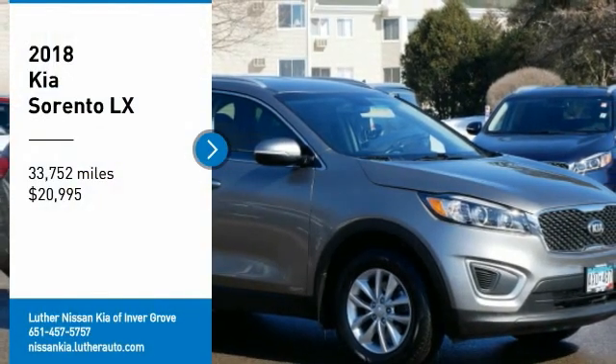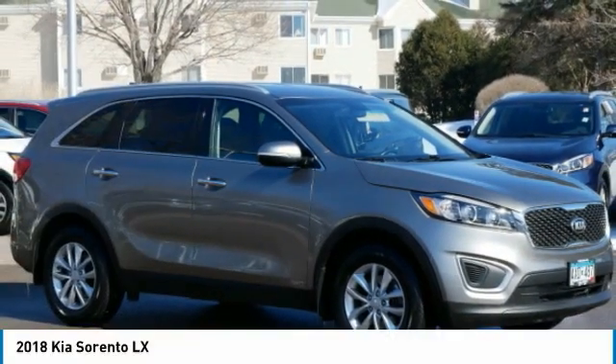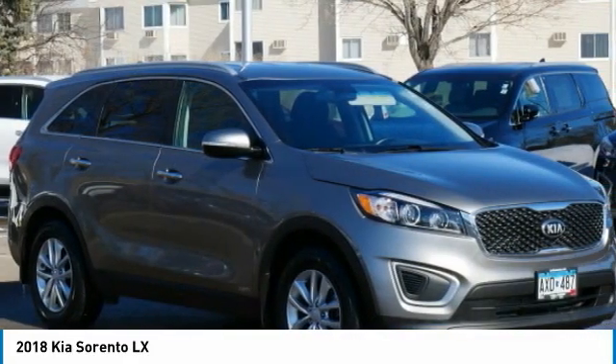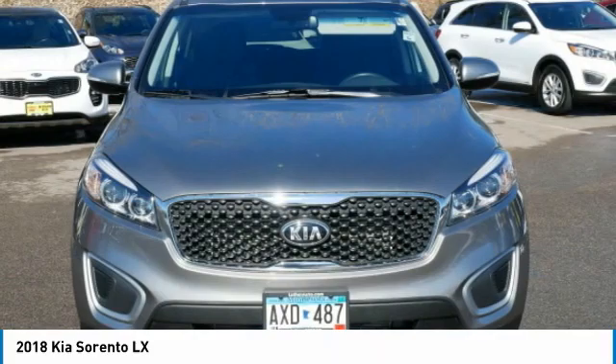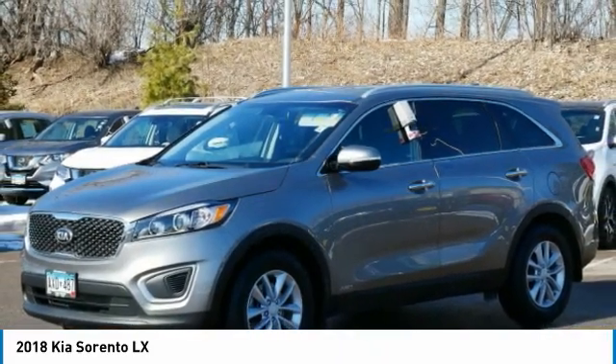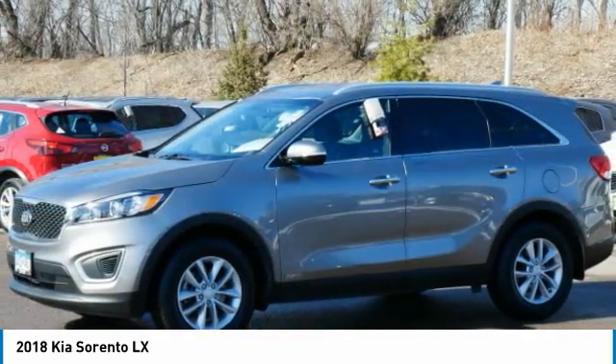Make a great choice today with the 2018 Kia Sorento. The Kia Sorento is a comfortable riding, powerful compact SUV loaded with impressive standard features. Take one look at its stylish, sleek design and you'll want to cross over to a Sorento.